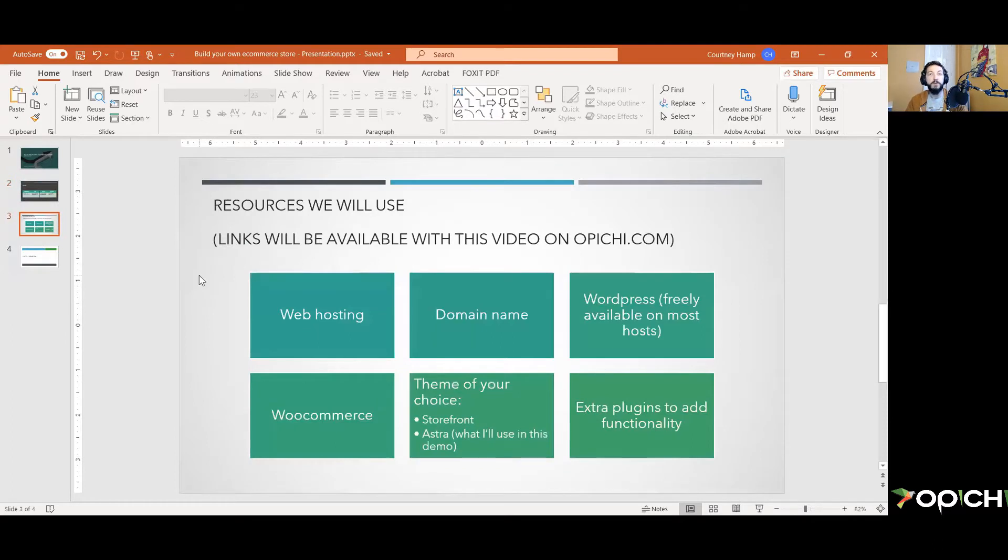Here is an overview of the resources we'll be using. I will provide links to the resources I use on OPG.com with the video post. You need to have web hosting — I will not be walking you through getting web hosting, as you probably already have it with your current business. If you don't, I'll provide links to hosts I like. It's very easy to get. Same thing goes for a domain name.